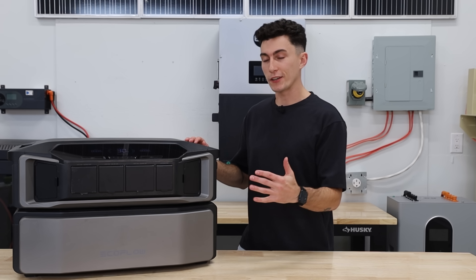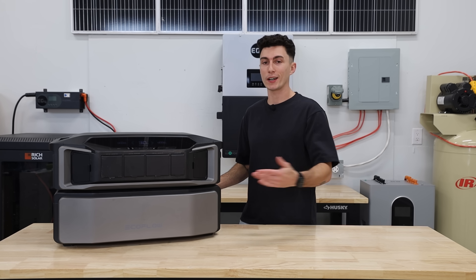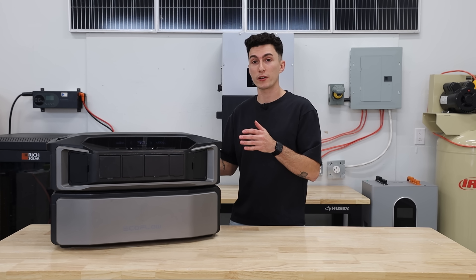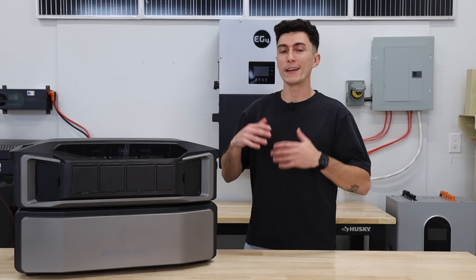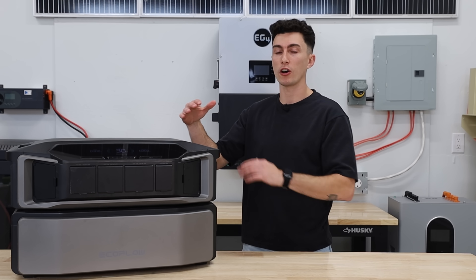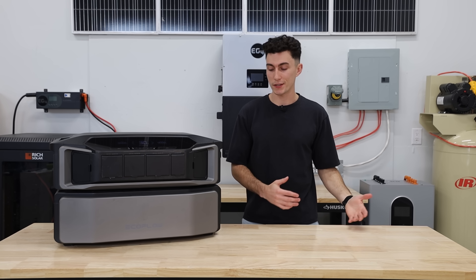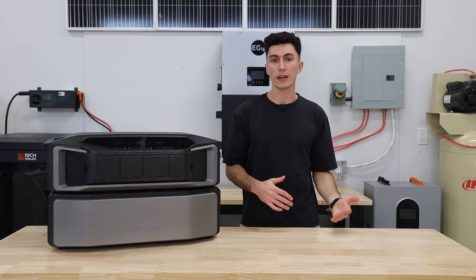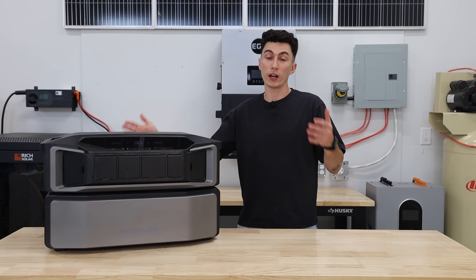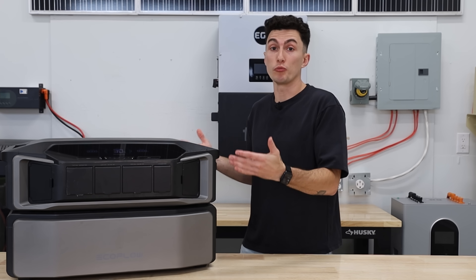The last thing is that the Delta Pro Ultra makes more sense to build into a bigger system. Each battery is only a couple hundred bucks more than the F3800 batteries, but they're significantly bigger in terms of watt-hours. So while initially this system may cost you more than getting into an F3800, if you're going to scale it and build it up, it makes more sense to throw your money at the Delta Pro Ultra — it's going to get you a little bit farther than scaling an F3800 system. The F3800 is built to be small and then scalable; the Delta Pro Ultra is built to be scalable.